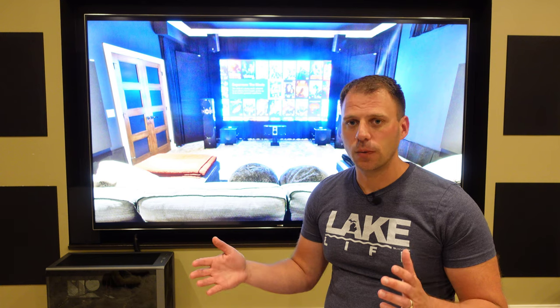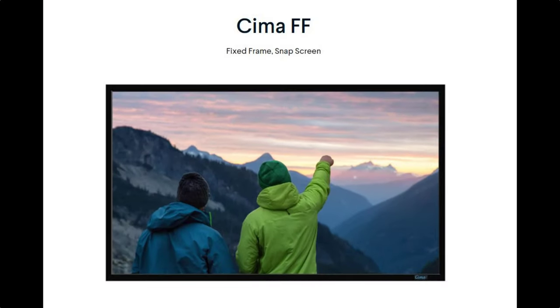With screens there are tons of options and logistics: size, acoustically transparent, color, ambient light rejecting, aspect ratios, fixed versus rolled, motorized, constant height or constant width, and more. I'll go through these various logistics and discuss what I chose for my room — a Stewart Filmscreen 135-inch SEMA Neve in a 16:9 aspect ratio fixed frame.